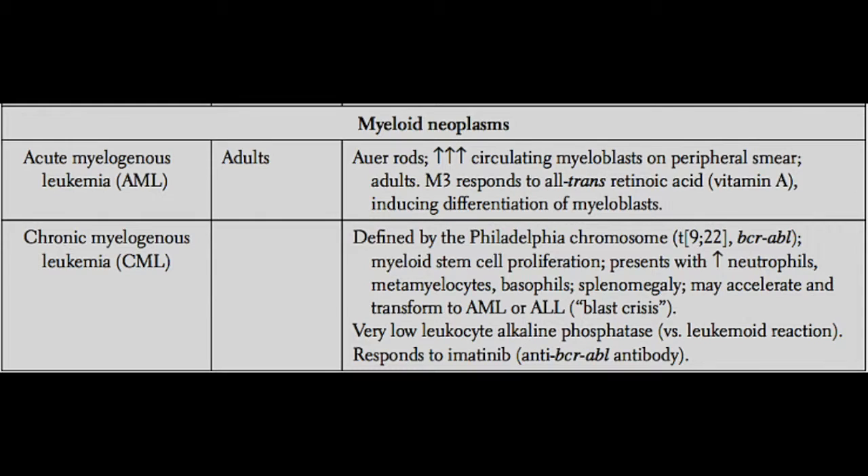If you get a bone marrow biopsy in these patients, you're going to see a large number of myeloblasts — immature cells of the myeloid lineage. And these are going to spread all throughout the bloodstream.